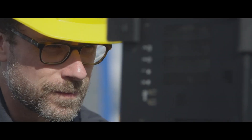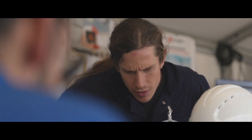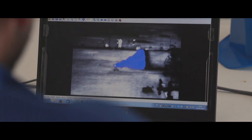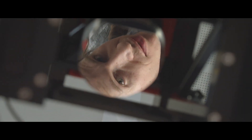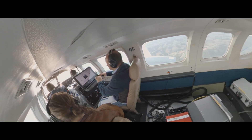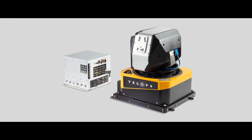Since its founding in 2000, Telops has established itself as a world leader in the development of innovative thermal infrared imaging solutions. Building on the world-renowned HyperCam, the gold standard in the field of passive standoff hyperspectral imaging, Telops is proud to present the new HyperCam Airborne Mini.